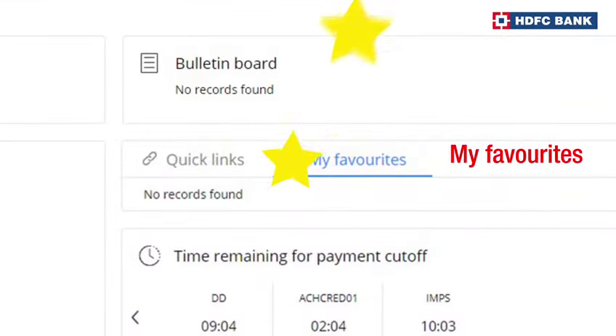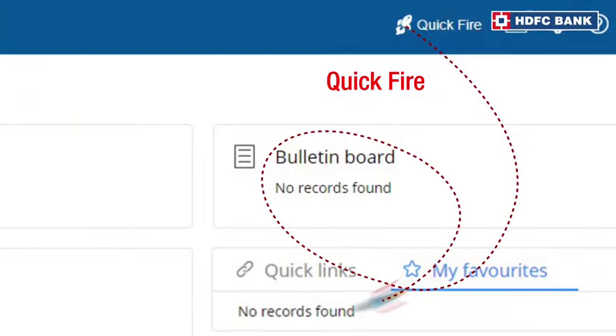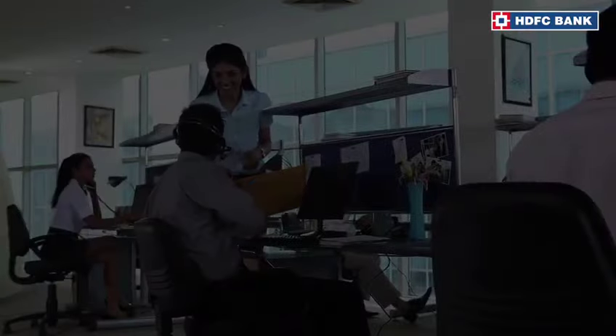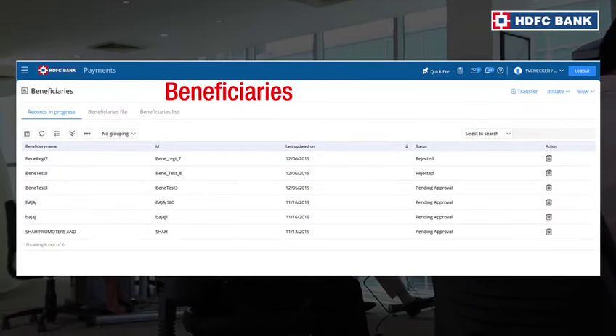Carry out your favorite transactions quickly. Initiate transactions in an instant. Access application links without any hassles on the dashboard. Add new beneficiaries and start transacting immediately.